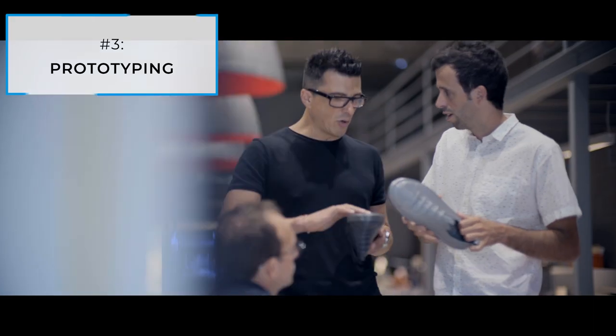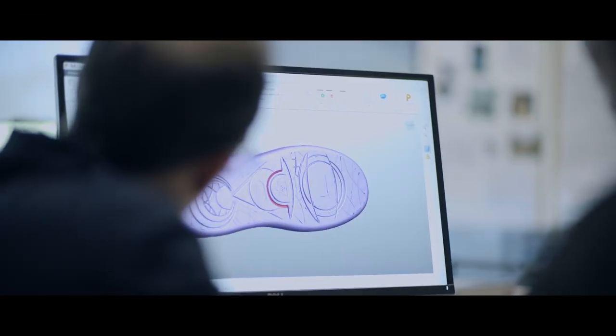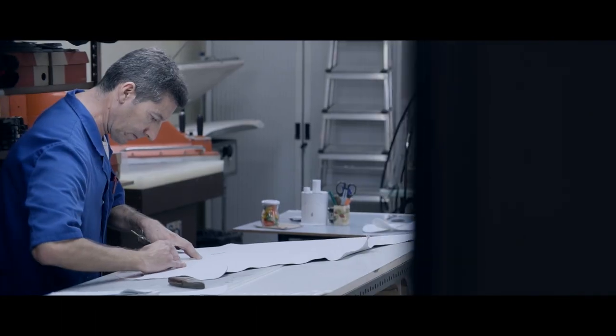Number three: prototyping. Making the change from external suppliers to in-house 3D printing means you can create customized pieces fast. Iterating to your heart's content takes out the middleman and cuts your time to market considerably.